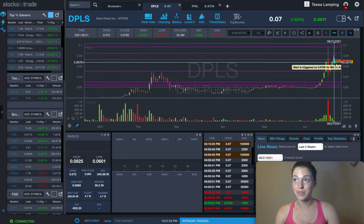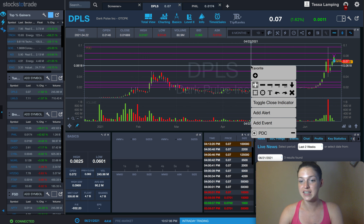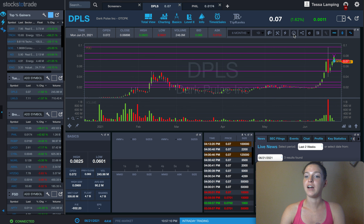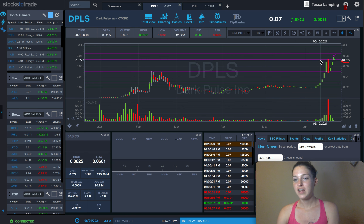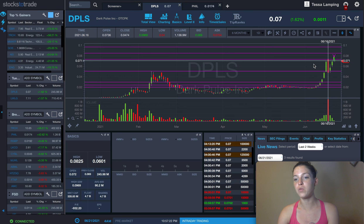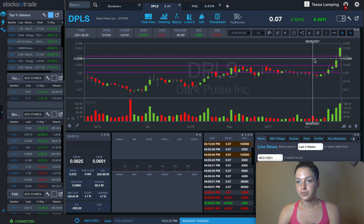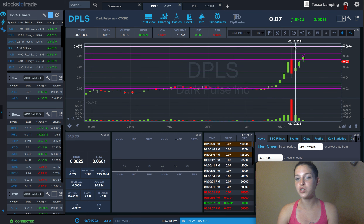I have an alert set — that's what this lightning bolt is. It's really easy to set alerts: just add alert and put it at the price that you see. To kind of hide that, we just click there, and then I have the previous close. So you can see it was a third green day, and what I was looking for was the breakout above this level right here.